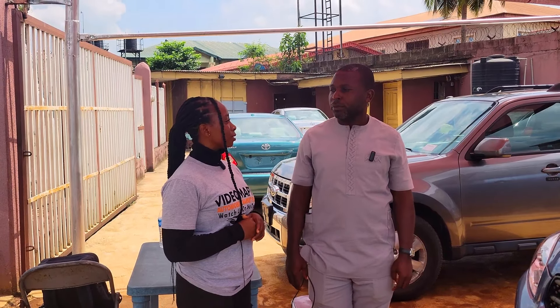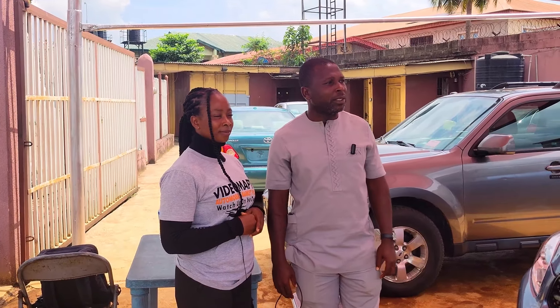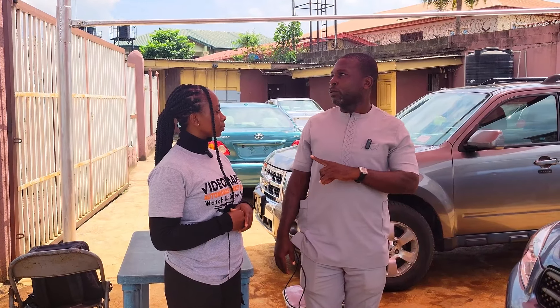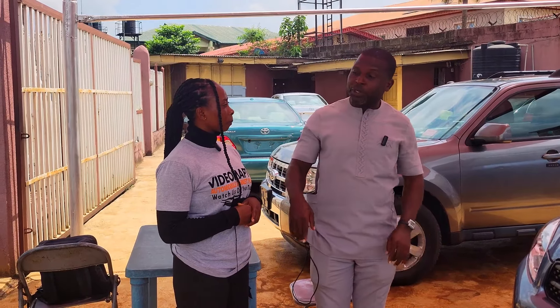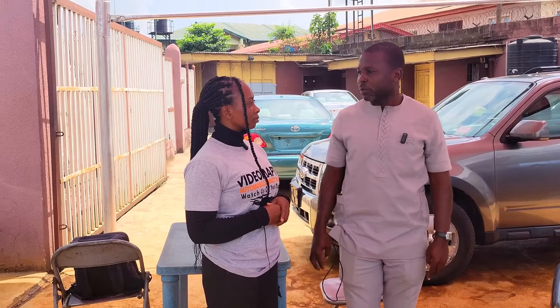Name one car you would not advise anybody to buy today and why. Basically, I don't think there is any car I would not advise anyone to buy because each car has their buyer. One day somebody comes and that is the specific car they want to buy. So I don't think there is any car I would advise anyone not to buy.